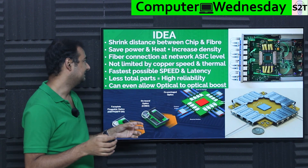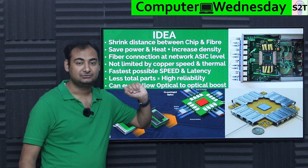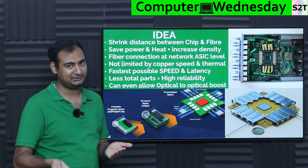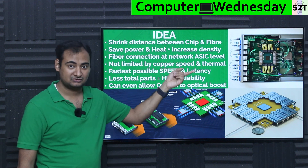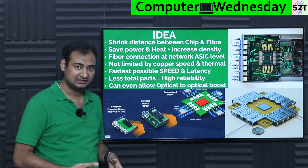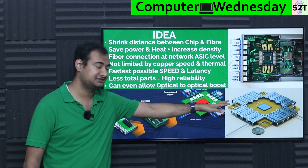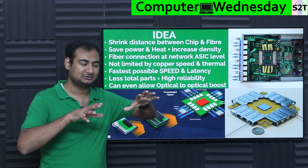If you can shrink that distance — basically fiber going directly to the ASIC — you save a lot of power and heat. Heat reduction has exponential benefits: less power consumed means less heat, meaning cooling costs go down. That's a double win for profit. It also lets you increase density, meaning more racks can be connected comfortably, making your hyperscaler more competitive — so the idea is: direct fiber-to-ASIC connection.